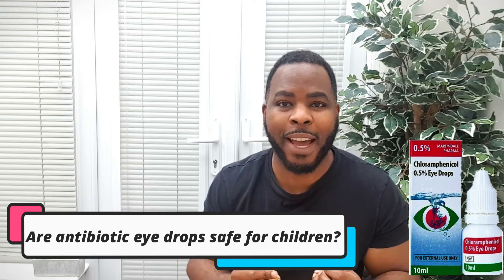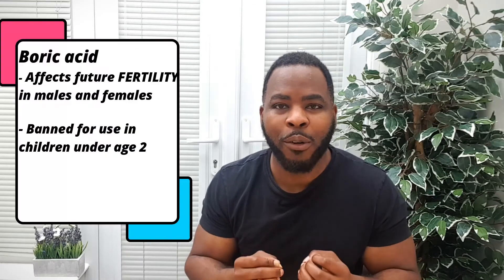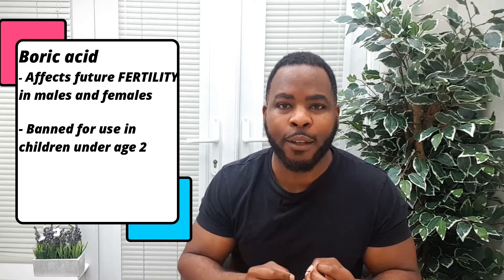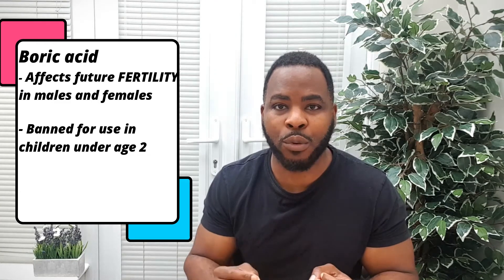The event concerns last year over the use of antibiotic eye drops called chloramphenicol for conjunctivitis in children under the age of two. These drops contain a buffering agent called boric acid which was thought to affect future fertility for both male and female, and this was banned for children between the ages of zero to two.